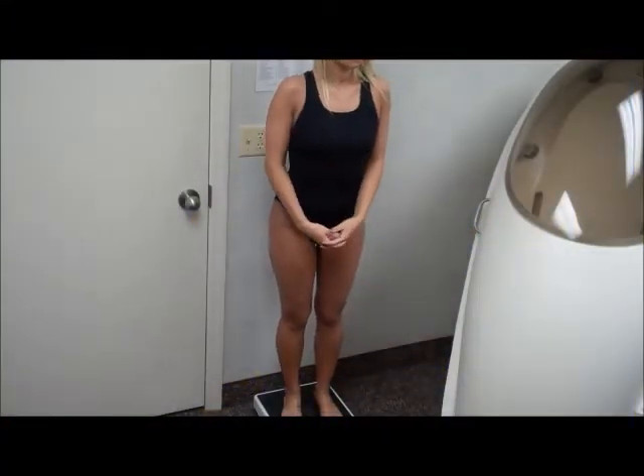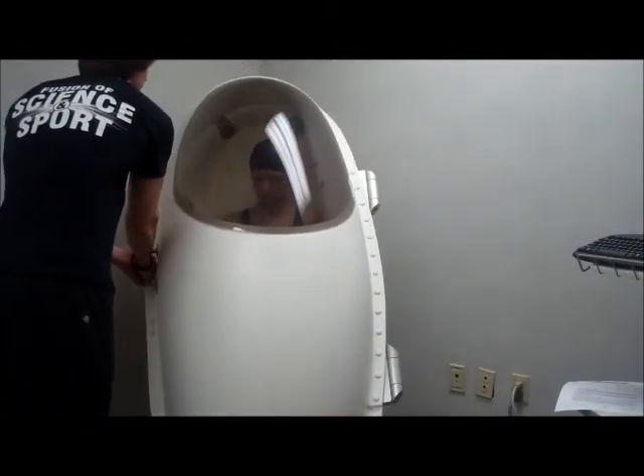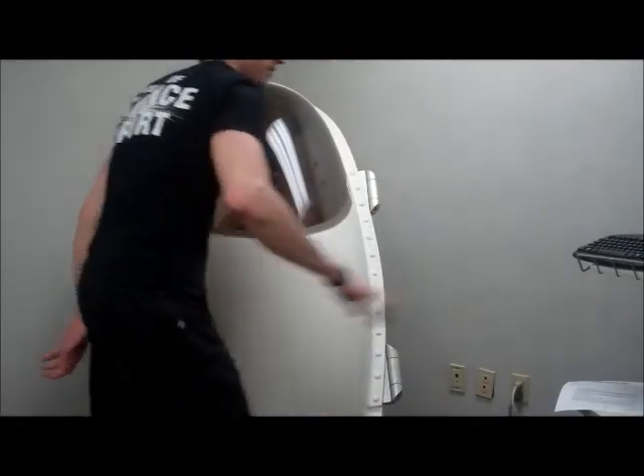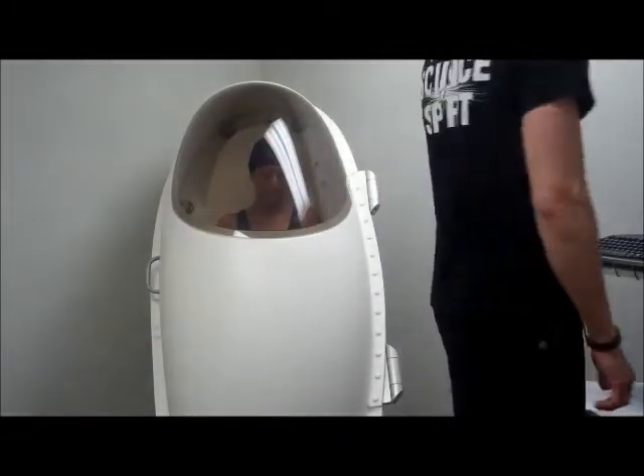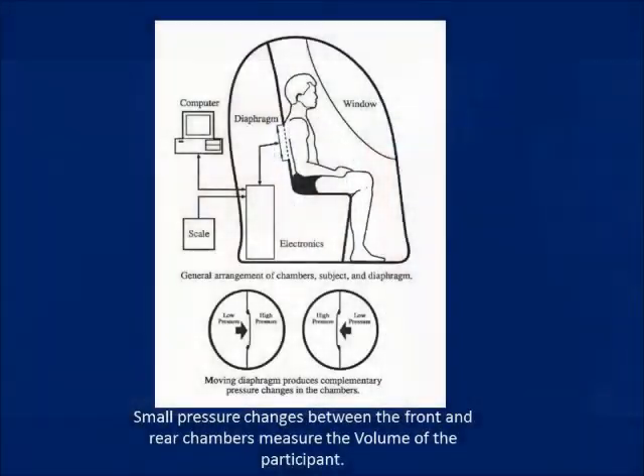A test subject will be weighed on a scale before entering the bod pod so that it can calculate their body density. To determine your body's density, the bod pod uses air displacement to determine the volume or space in which your body takes up, compared to your mass which was indicated by the scale.